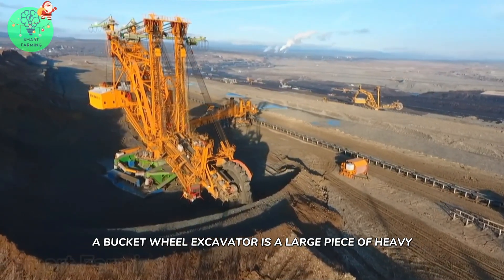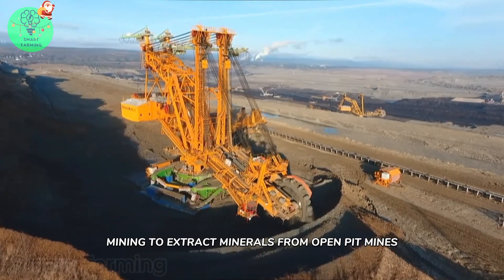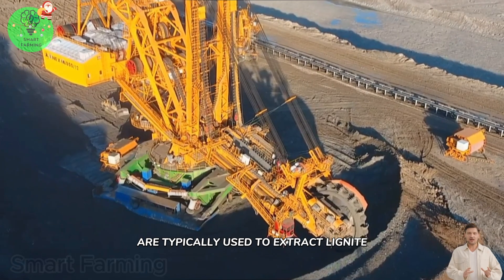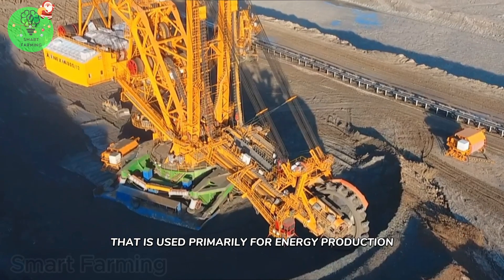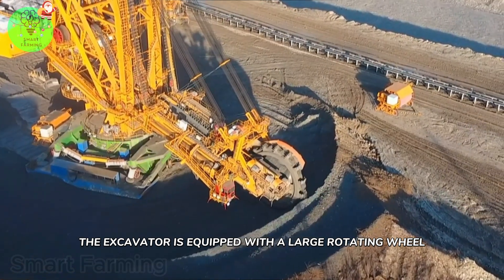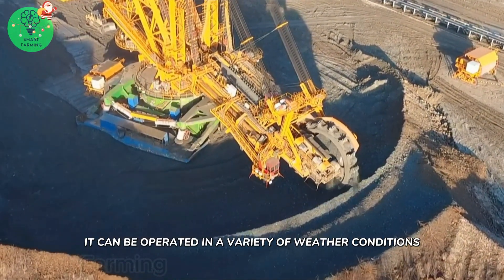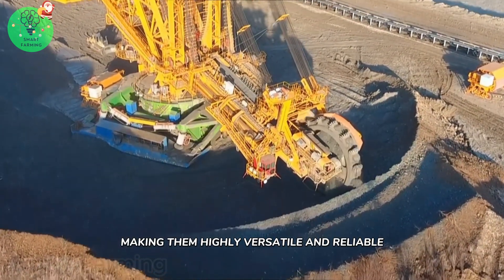A bucket-wheel excavator is a large piece of heavy equipment used in surface mining to extract minerals from open-pit mines. In the lignite quarry, bucket-wheel excavators are typically used to extract lignite, which is a type of low-grade coal used primarily for energy production. The excavator is equipped with a large rotating wheel, or bucket wheel, fitted with a series of digging buckets. Additionally, it can be operated in a variety of weather conditions, making it highly versatile and reliable.